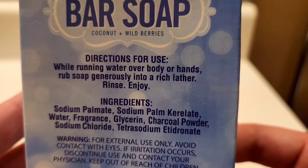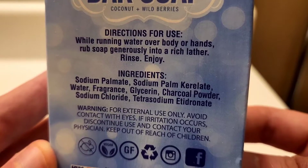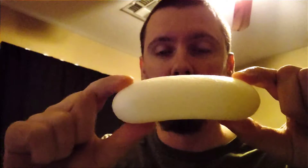I used this for about five days, and this is how big the bar still is. There's still a lot left — it's a pretty big bar.